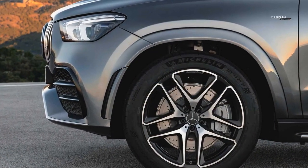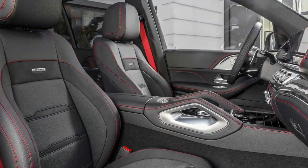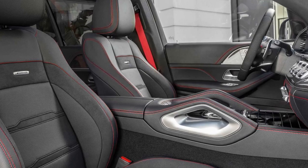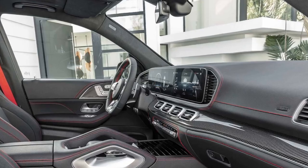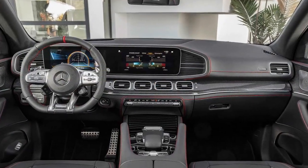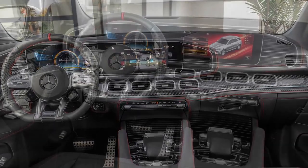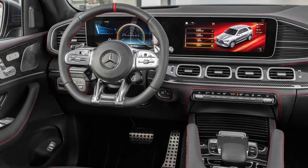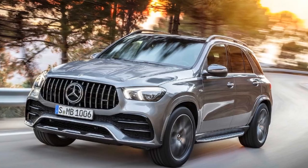On the inside, the GLE 53 comes standard in a combination of black faux leather and red microfiber. The dual-screen MBUX infotainment and instrument layout is just as handsome here as on other Mercedes models. Aluminum trim adds an industrial aesthetic, and there are sports seats with larger bolsters than on the standard GLE. Full leather upholstery and carbon fiber accents are among the options to dress up the cabin. An available third-row seat lets buyers carry more people in the speedy crossover.